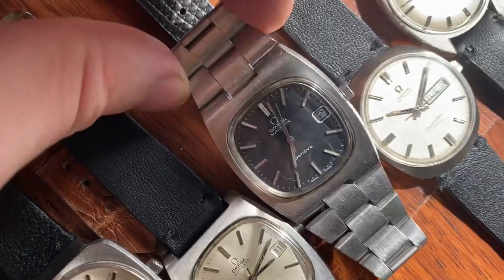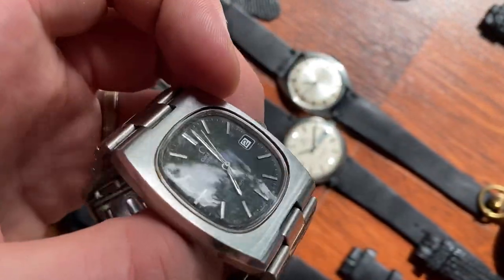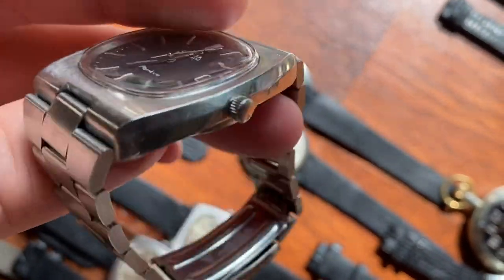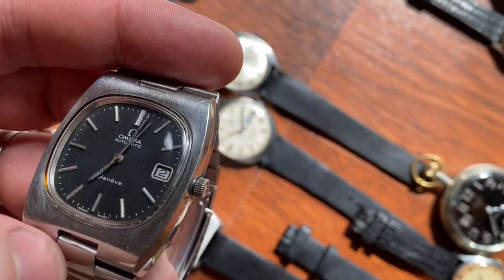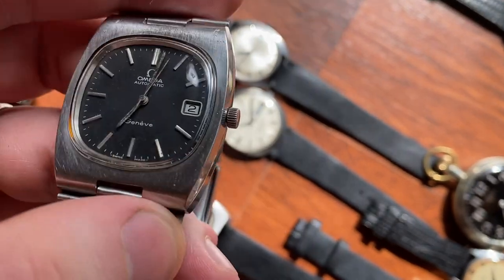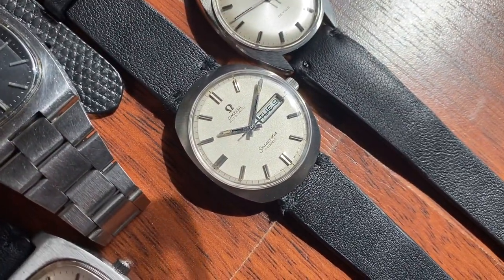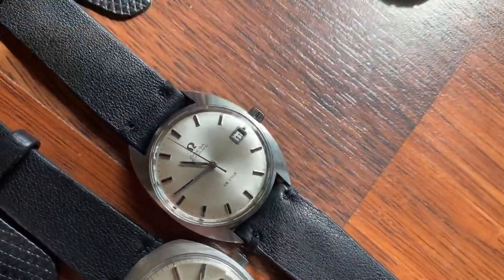One thing to note — difficult to see in pictures — the crystal has a weird effect in it. I believe it has been polished with a machine in the past and it got a bit hot, causing a distortion at the bottom as well. Then there's this beautiful snowy white sparkle Seamaster Cosmic and this beautiful crisp DeVille white sunburst with a Sea case.